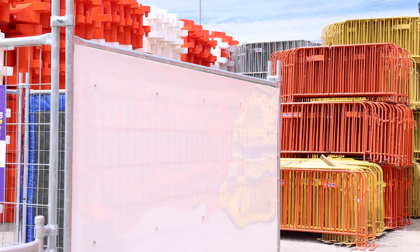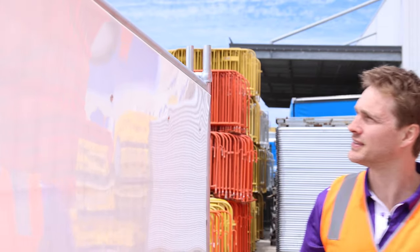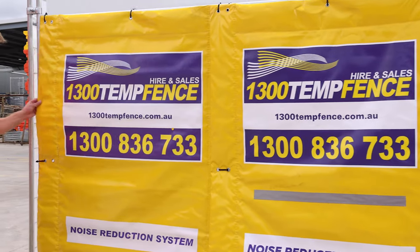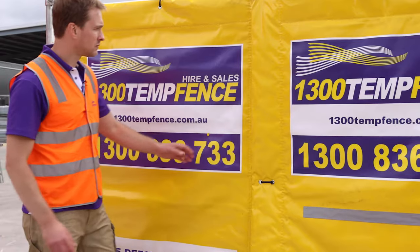Next are the plastic sheets that provide a lightweight, full privacy option for fencing and are much faster to install and less expensive than plywood hoarding. Noise reduction barriers are the ultimate in privacy and security. They have the added benefit of reducing noise by up to 40 decibels, are easy to install and weatherproof as well.